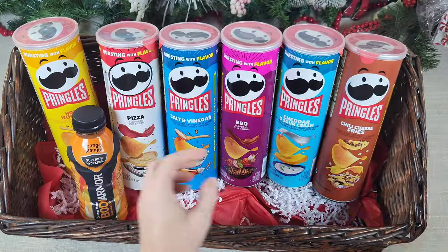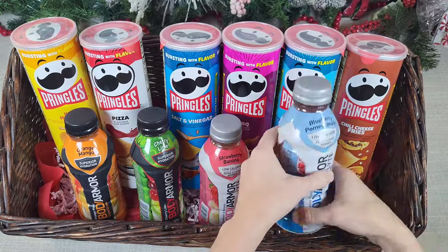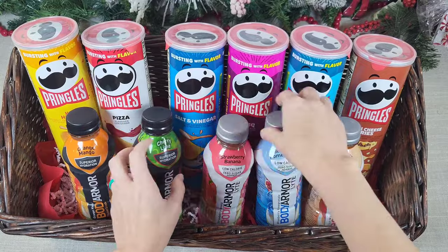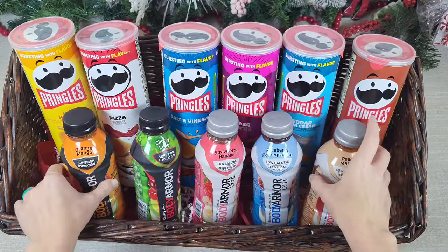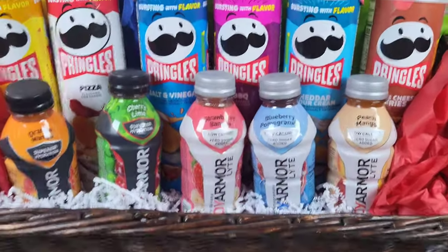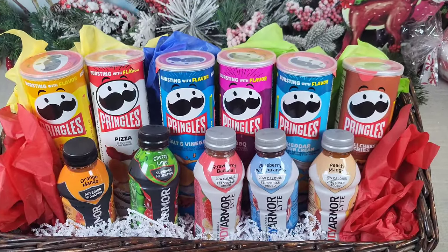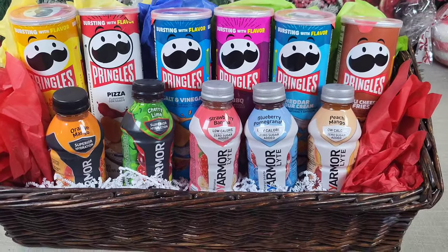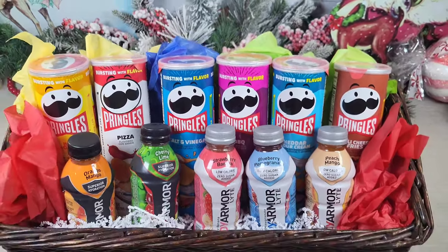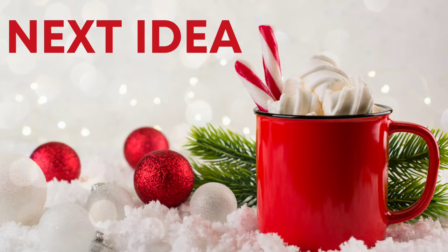My kids also love Body Armor, and I did purchase those at Dollar Tree — they have a whole bunch of different flavors. I lined these up in front of the Pringles and arranged them the best I could. I added some more decorative shred and tissue paper to the back and sides to decorate it up a little bit. I think one of my children will be absolutely thrilled to receive this. Remember, you can customize this any way you like with any kind of drink, chip, or snack.